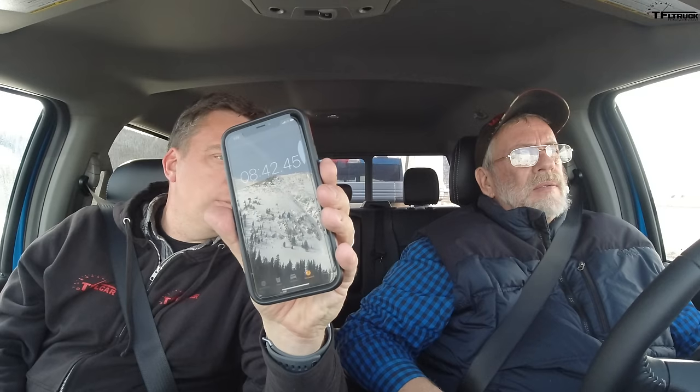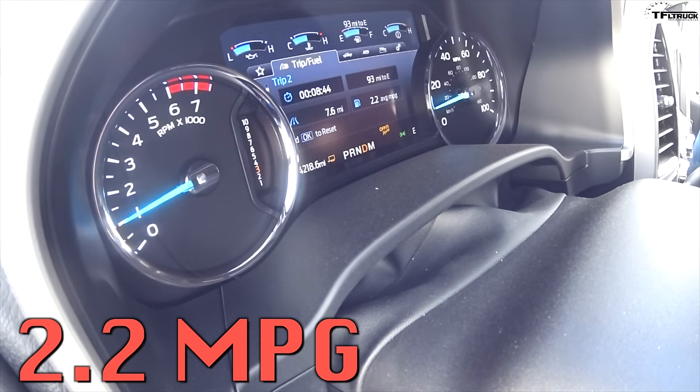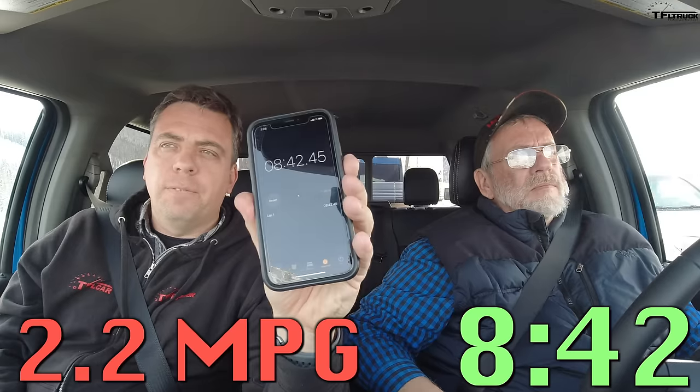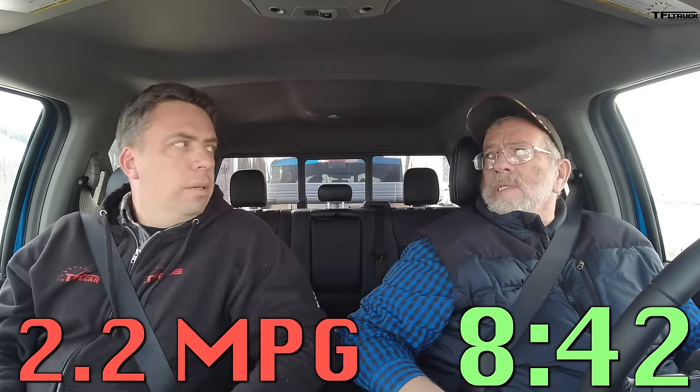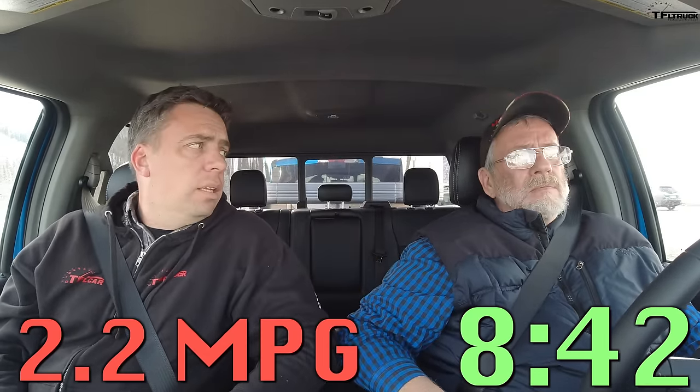Stopping the clock — the fuel economy is 2.2 mpg and the time is 8 minutes and 42 seconds. That's quite a bit better than the Silverado, which did 11 minutes 53 seconds. Guys, this is quite remarkable how this engine performed with the 4.30 rear end — there was a little bit of traffic right at the very end.